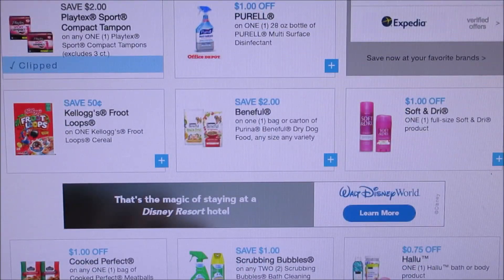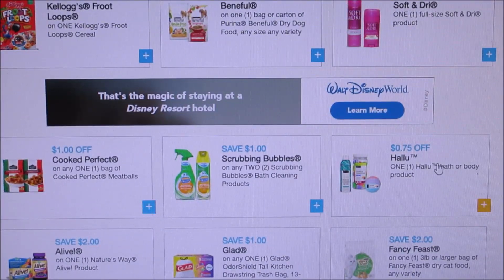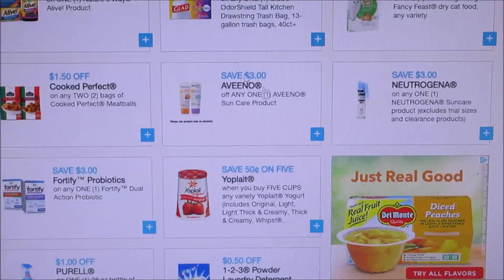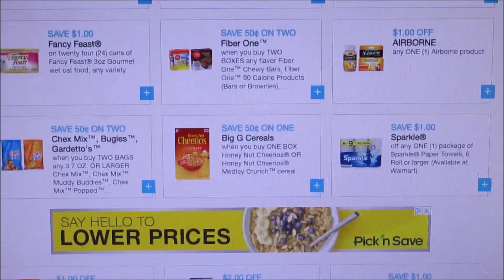They got soft dry, and they did add this hollow product - I'm assuming you can get it at Walmart, I'm not very sure about that. And $2 off fancy fees. Let me go down here and show you guys.